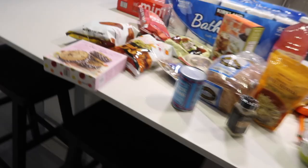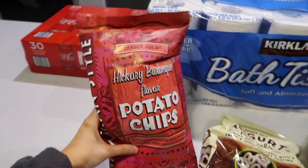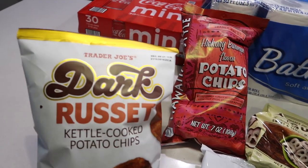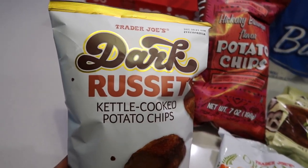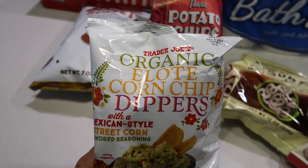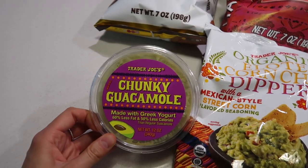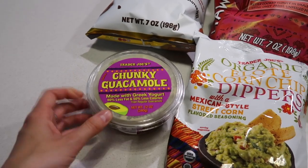We just got back from running a bunch of errands. We went to Trader Joe's, Costco, then we had lunch, and then we went to IKEA. As promised, I'm going to show you what we got from Trader Joe's — just leave it all out on the counter. Hickory barbecue potato chips, haven't tried these, they look good. These dark russet kettle cooked potato chips sound interesting. Got some everything but the elote chips — these are really good with this chunky guacamole. So good together.